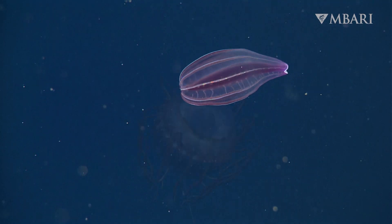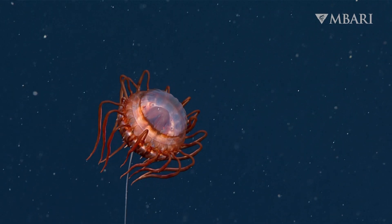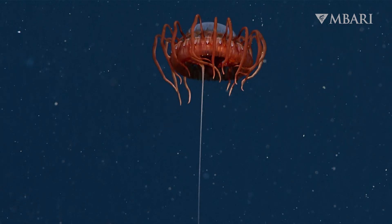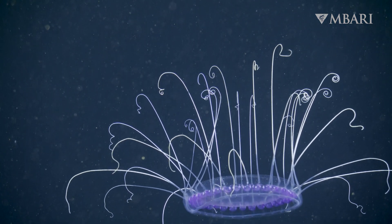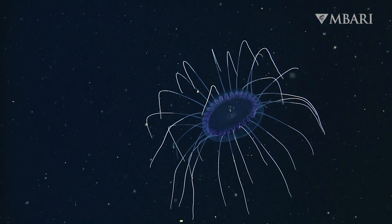Our everyday actions impact the deep ocean. Choosing sustainable seafood, avoiding single-use plastic, and reducing your carbon footprint can all help our ocean. Together, we can grow a community of ocean champions committed to protecting the deep sea and its inhabitants.